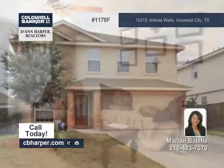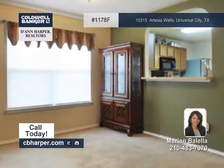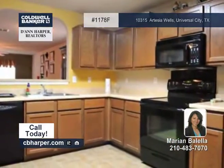Dual master suites are the highlight of this four-bedroom, three-and-a-half-bath home. There's one master upstairs and one downstairs, making for an abundance of privacy.